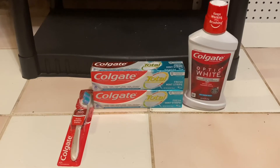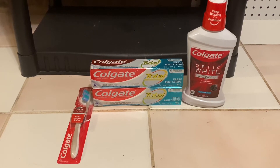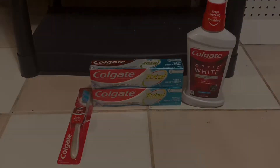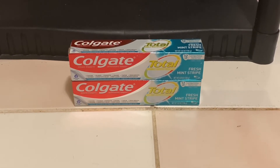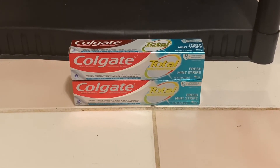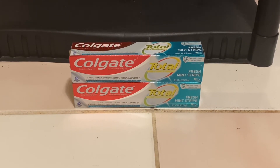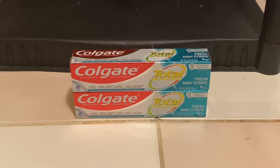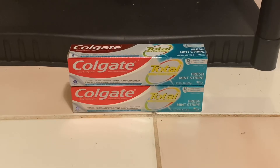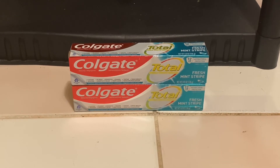These next two deals I did together because I had a $3 off of $15 oral care CRT, but I'm going to break them down separately. The next deal was for the Colgate toothpaste — two for $9.98. You're going to use a $3 off of two Colgate digital coupon and a $1 off of one Colgate digital coupon. You'll pay $5.98 out of pocket but will receive back a $6 ExtraBuck, making them completely free and a two-cent money maker.